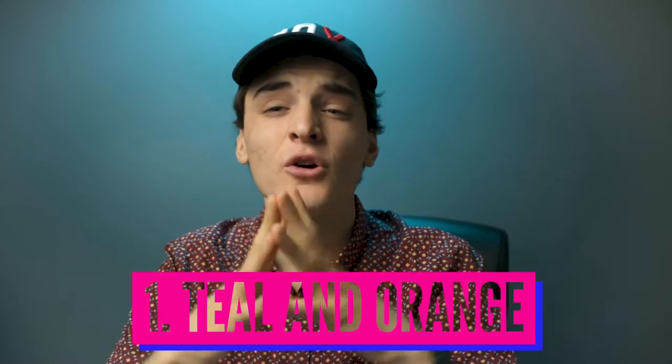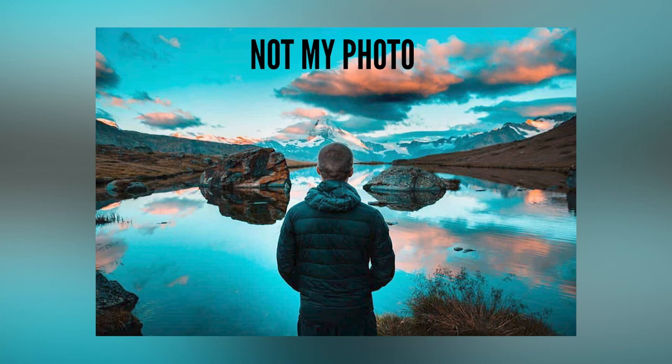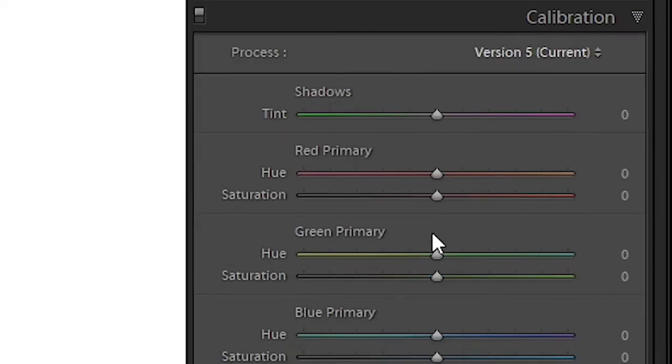Hitting off number one, I think we all know this — teal and orange, M31 they call it in the fancy name. I've only been doing photography for three years so I'm not 100% sure if it was a thing before 2010, but 2010 took Instagram by storm with teal and orange. You're pretty much going to be using these two complementary colors, putting your teal into your shadows and your orange into your highlights using split toning or camera calibration. And it gives a really good look.